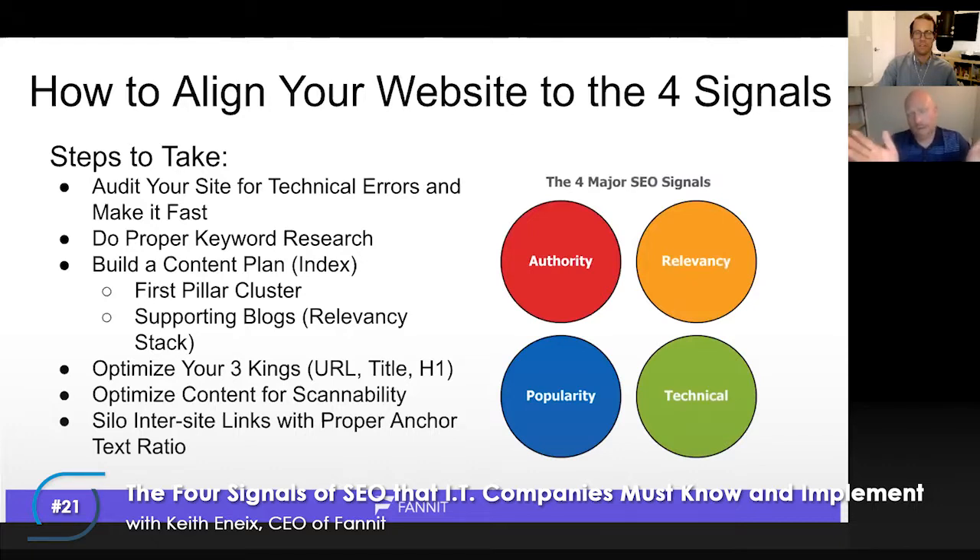The next step — and this is really important — is optimizing what we call your three Kings: your URL, your title, and your H1. If you've done proper keyword research, make sure you have those keywords in the URL, title, and H1 of the pages you're trying to rank. If your three Kings aren't good, even great paragraph content won't help you out that much. Just by optimizing your three Kings, you can make well-written content rank a lot better. Also optimize for scannability since 70% of people scan rather than read.